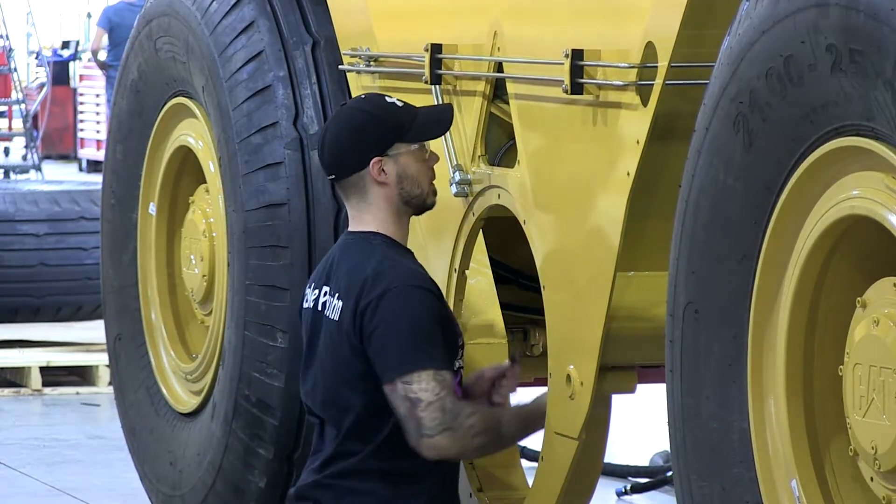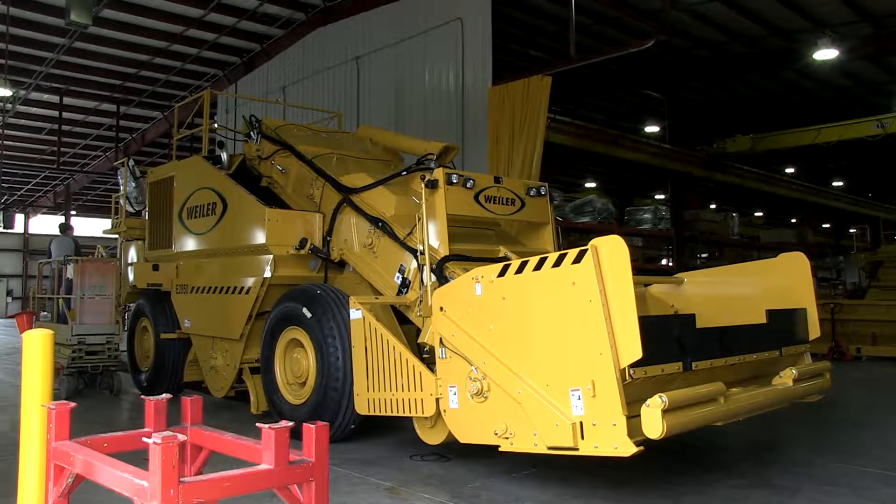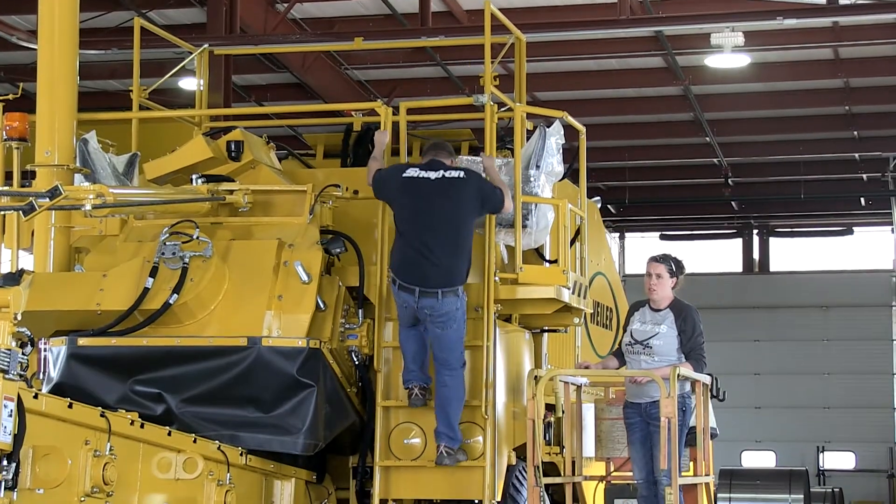For what we do, energy is not the primary cost factor, because we buy and sell so much in large engines and hydraulics that it's not a major driver of the business. But obviously, if you're going to run a good business, you need to watch all of your cost centers, and energy is one of those.